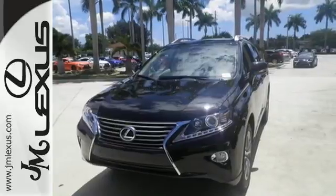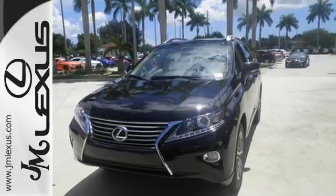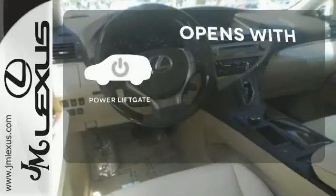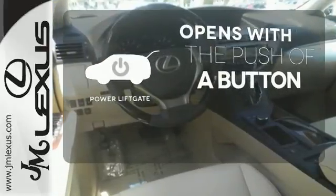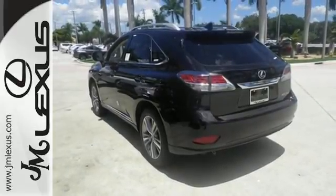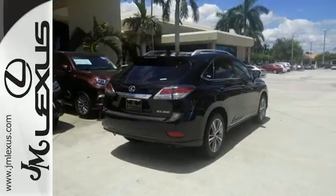You'll enjoy added touches like luxurious leather upholstery, premium surround sound, and smart access with push-button start. The power liftgate offers automatic rear door operation with the push of a button. Don't settle for boring. Bring home this invigorating 2015 Lexus RX 350.